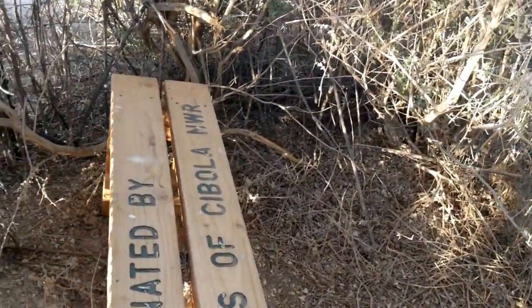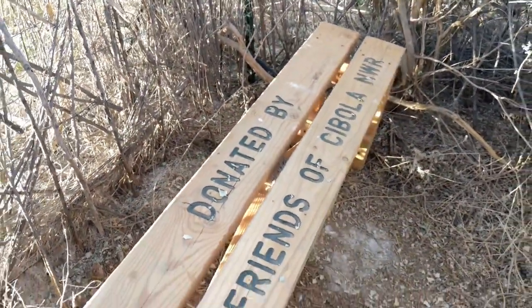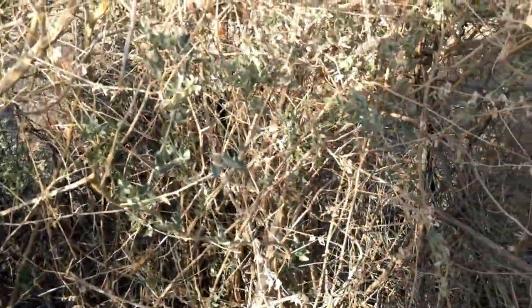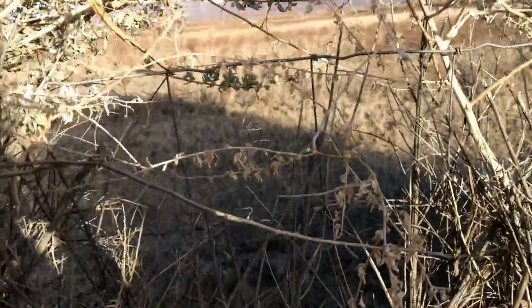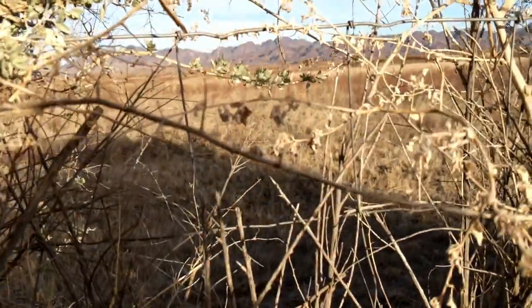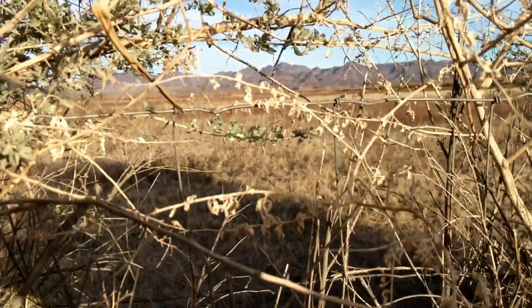What does that say? Donated by the Friends of the Cibola National Wildlife Reserve. How cool is that? So you can sit right here and look out there at the birds. There's not any right now, but if there were.